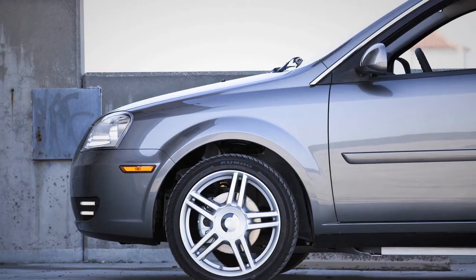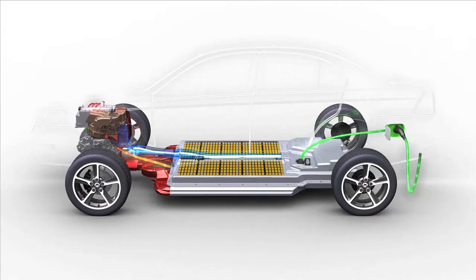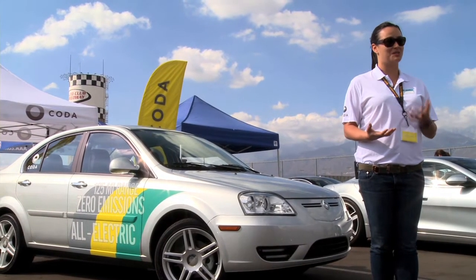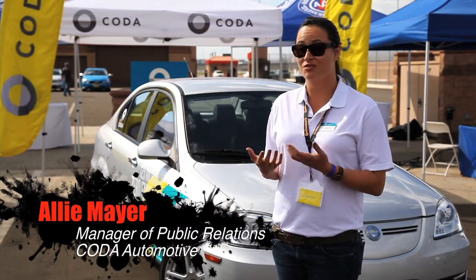What's great about the Coda is that we have our proprietary battery technology called the Active Thermal Management System. Your battery can maintain an ideal temperature. Batteries are like people — they don't like to be too hot or too cold. So with our proprietary technology, you know that you have reliable range.